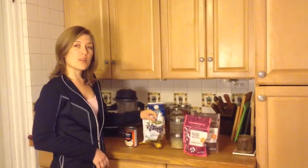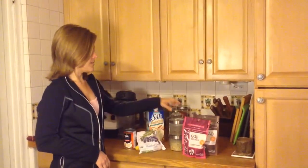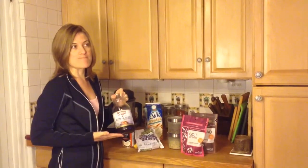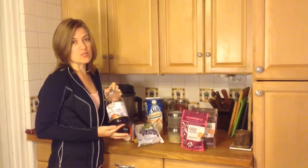I'll do some frozen blueberries and a banana to make it sweet. I might add some pomegranate blueberry juice just for the extra antioxidants — pomegranate juice is really good for that.